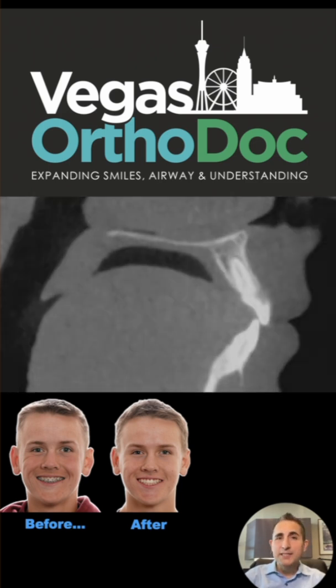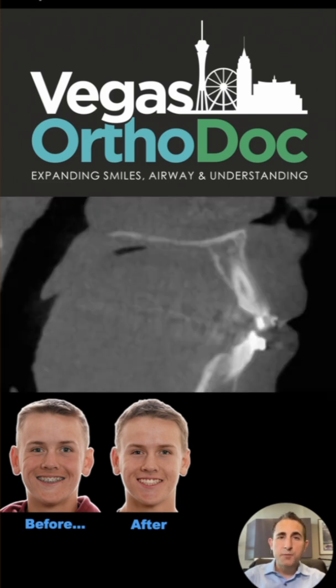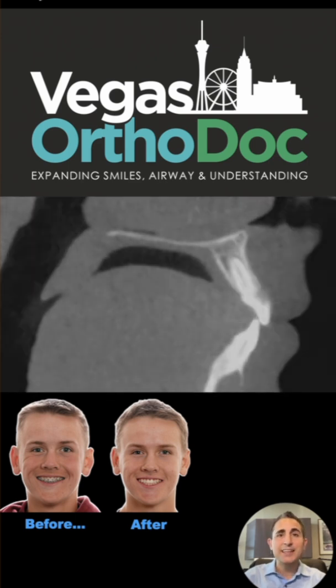If you want even more details about this process, be sure to check out the full video. Gummy smiles can be treated with precision — no surgery required. Be sure to like, subscribe, and follow for more transformations and an inside look at how we do it here.